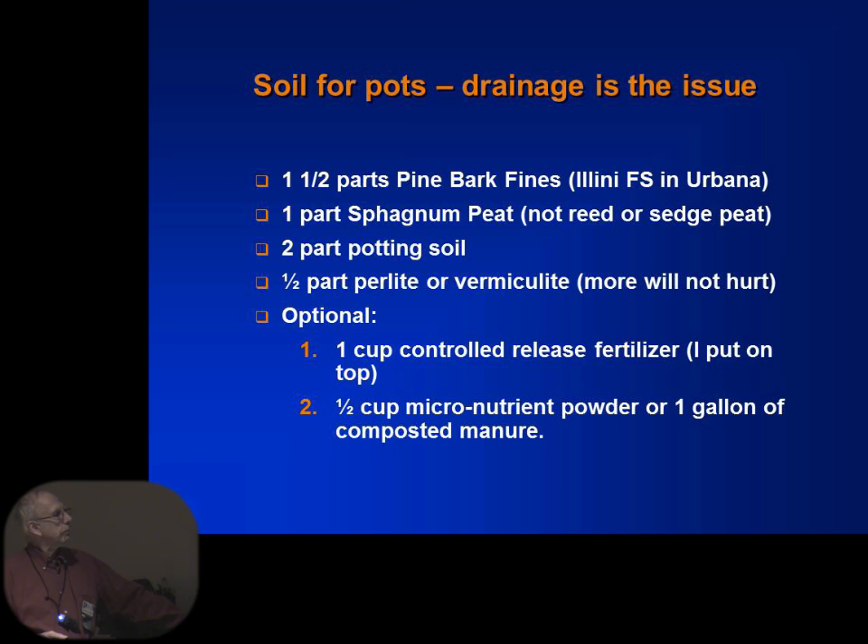This is my formula for how I do pots. I use pine bark fine — you can get it at Align IFS — it's very small, anywhere from half to three-quarter inch pieces of pine bark. I use sphagnum peat, a couple parts of potting soil, and the bark for good drainage. I prefer vermiculite over perlite — I use vermiculite because it's more gray rather than bright white. Then you can add some controlled fertilizer; I put ours on top after I put them in the pots.